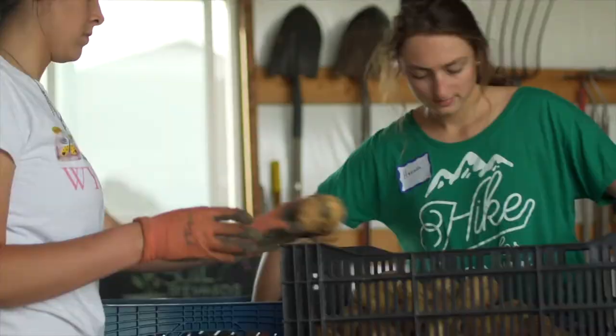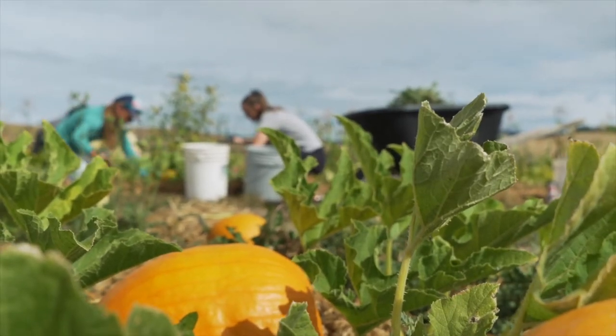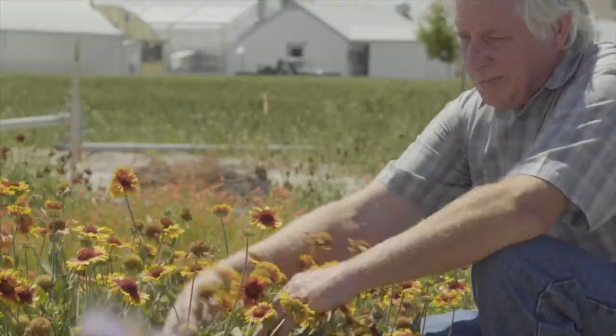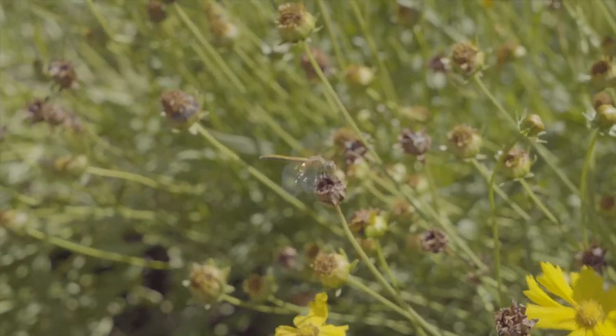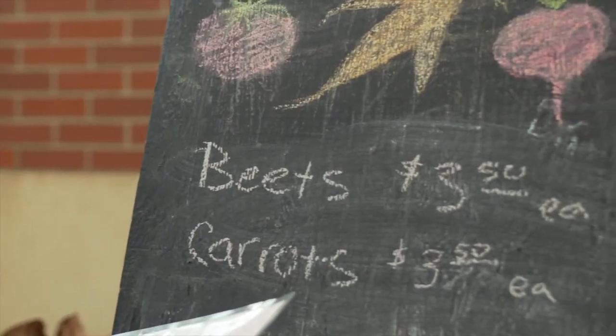University of Idaho Extension is helping to shape the food systems and landscapes of Idaho for the future. From home gardening education to solutions for short season and high altitude gardening, fire resistant plants, and pest and disease management, UI Extension is growing and cultivating a better future.